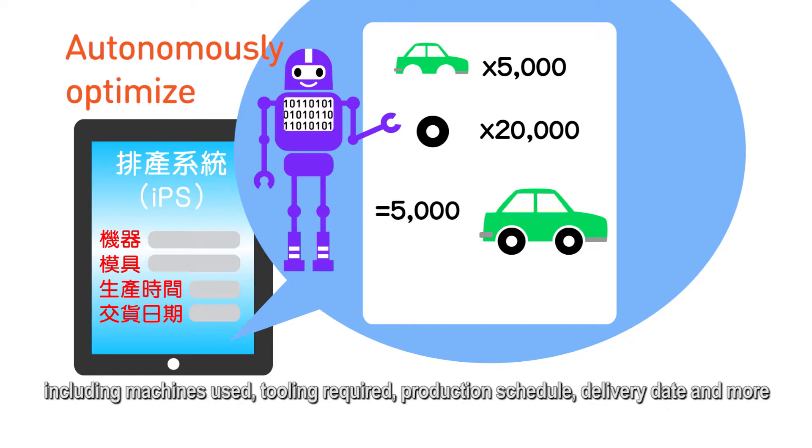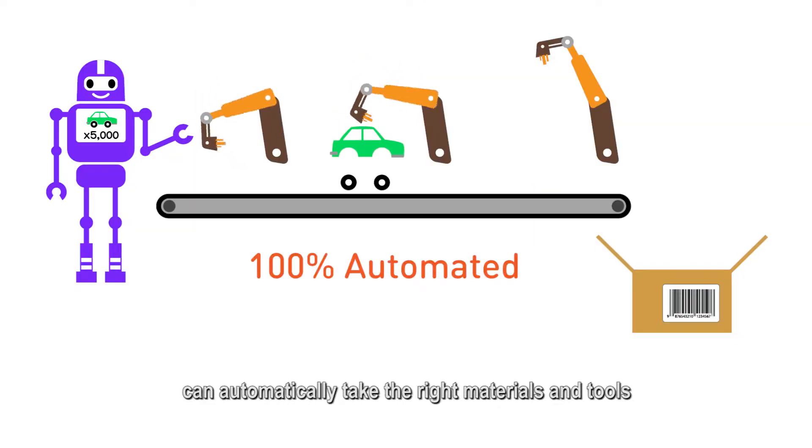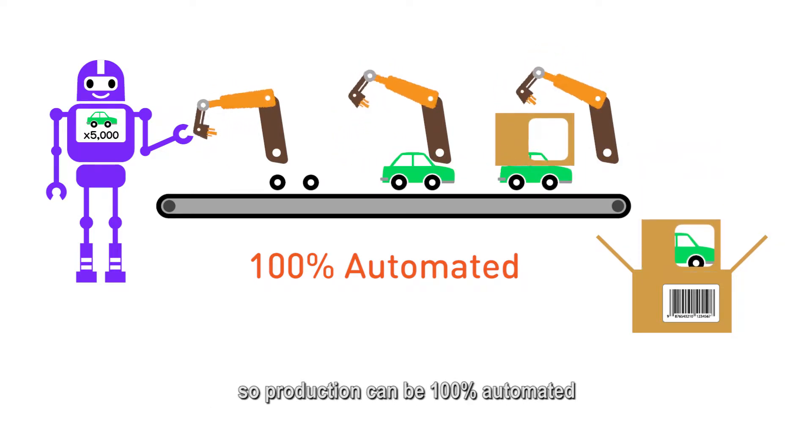The intelligent planning and scheduling system accounts for all details including machines used, tooling required, production schedule, delivery date, and more. Robots in the workshop can automatically take the right materials and tools to the designated equipment for processing, so production can be 100% automated.